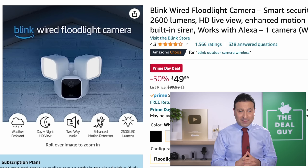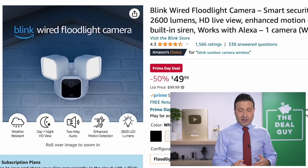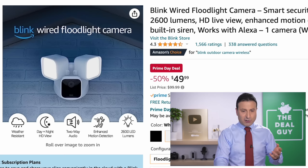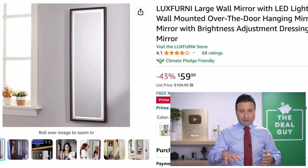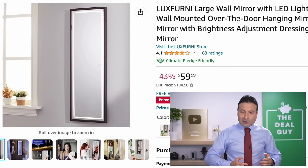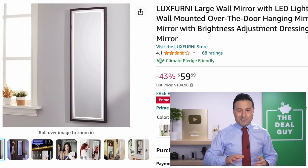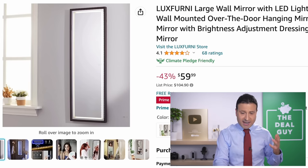The Blink wired floodlight cam at 50% off is a fantastic Prime Day deal. I've found that some of the Amazon brands like Blink and Ring often have the most aggressive price drops — better for Prime Day than Black Friday or Cyber Monday. The Luxferny large wall mirror with LED lights is just an interesting grab — I saw this trending. It's a 43% price drop, with beautiful LEDs and a nicely sized mirror.